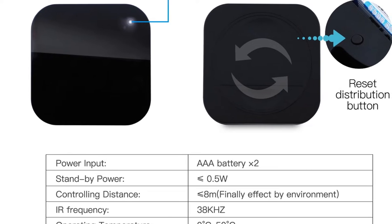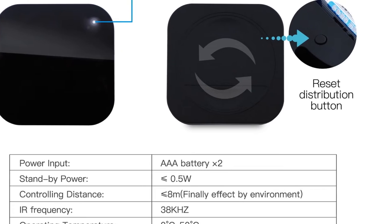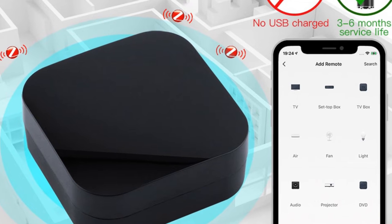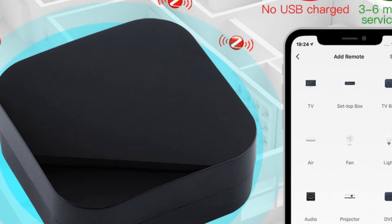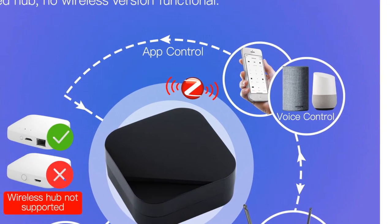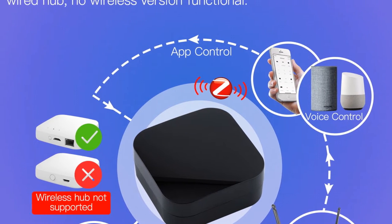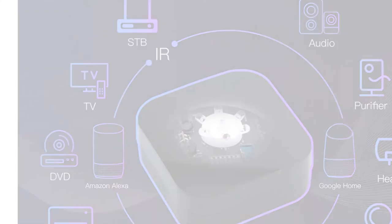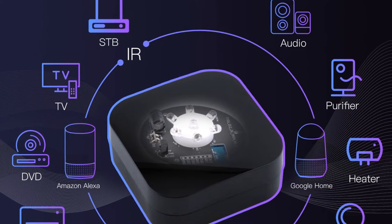The customized DIY copy function is another noteworthy feature of this remote. If your device brand is not listed in the Smart Life app, you can use the programmable DIY learning function to copy the functions from your original remote. This makes the Moes ZB Smart IR Remote Control compatible with a wide range of infrared devices, such as fireplaces, heaters, and ceiling fans. Powered by batteries, this ZB remote offers flexible usage and can be placed anywhere in your home for added convenience.